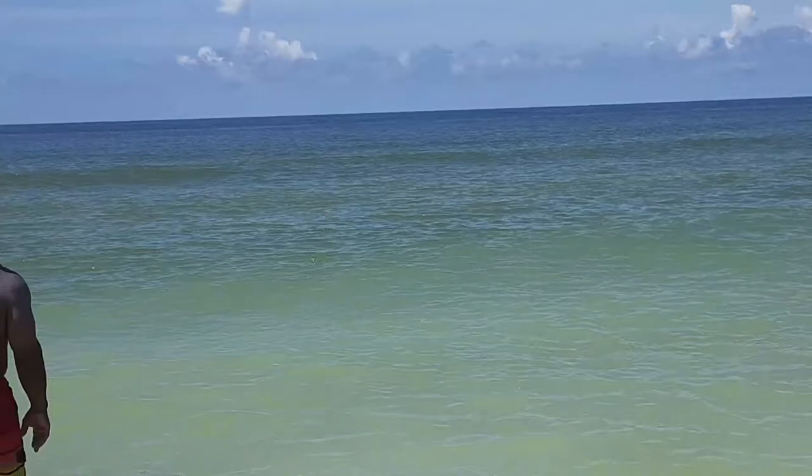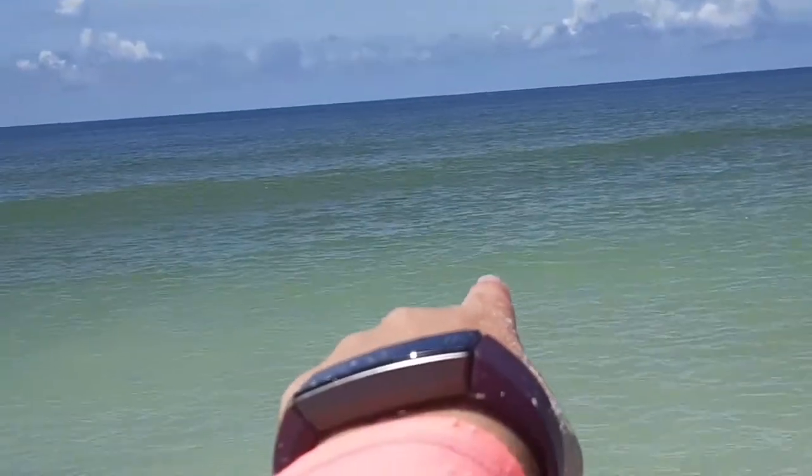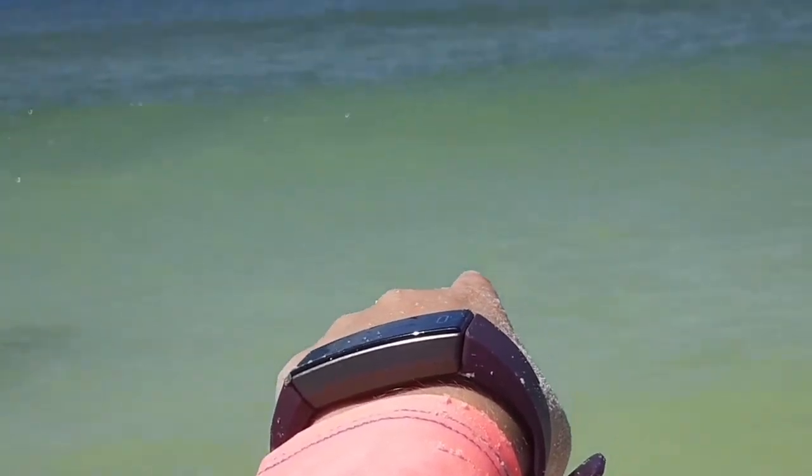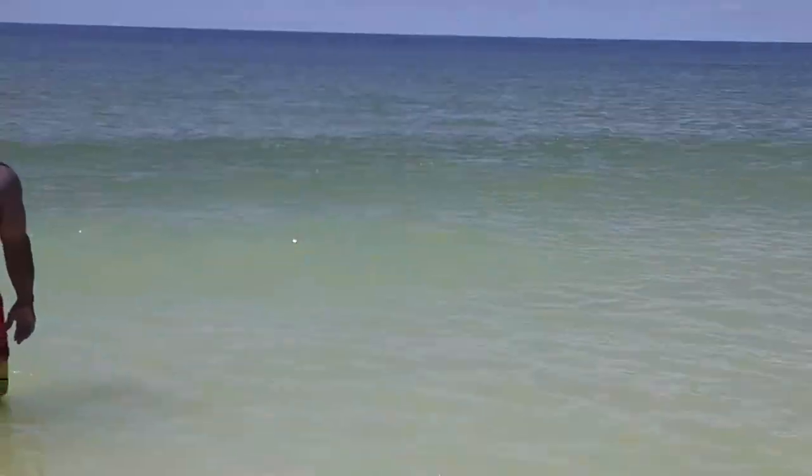There is a shark — you may be able to see a dark shape right in the wave. That's a shark! I'm going to go back on the island.